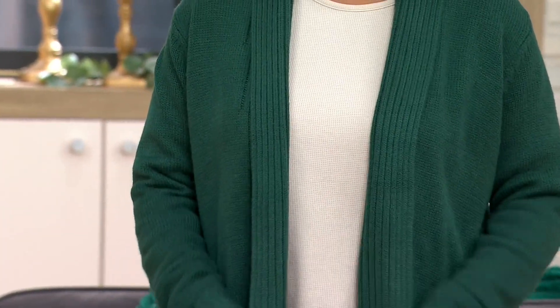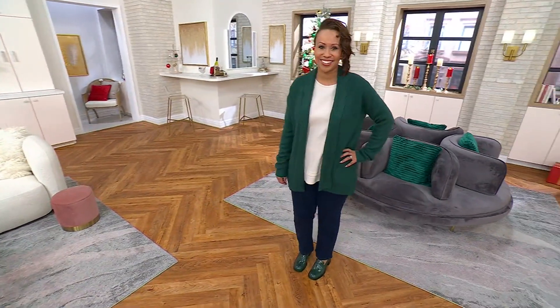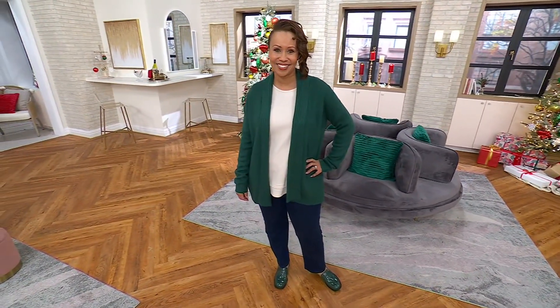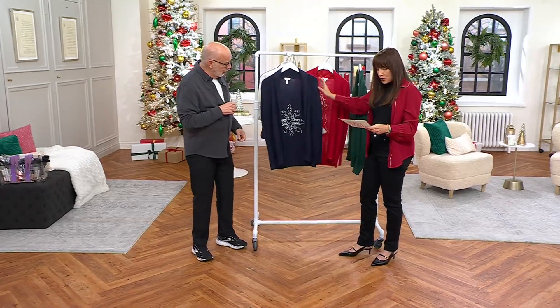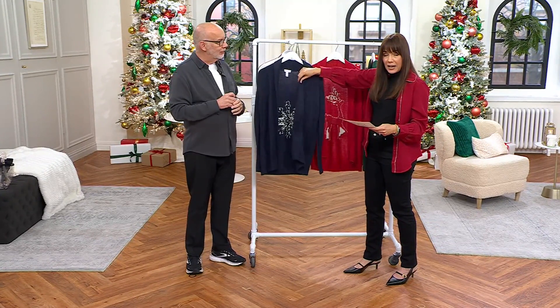We have that available for you only order of the year. One of the colors is going to be five easy payments of $8, and the others will be five easy payments of $11.80. I just want to show everybody the navy first so you're not confused. The navy is five easy payments of $8.80.